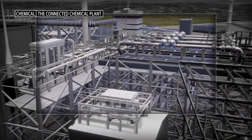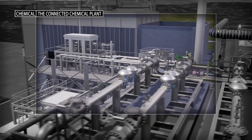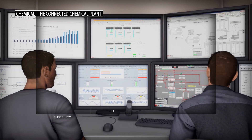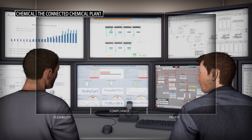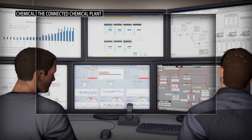Built on Rockwell Automation Integrated Architecture, the PLANT PAX DCS is a single integrated control platform that delivers reliable and accurate data, so you can reduce product quality variability, lower specific energy consumption, and maximize throughput.